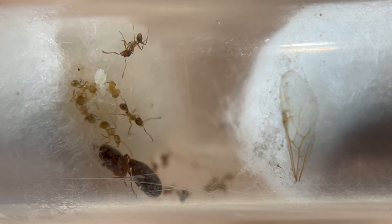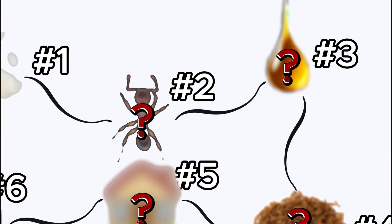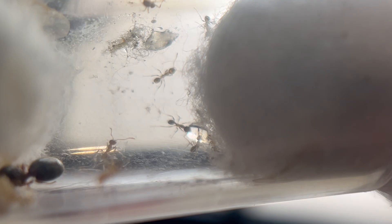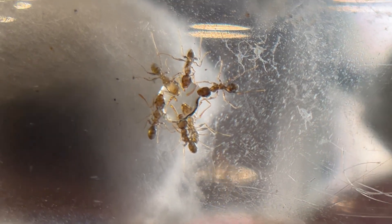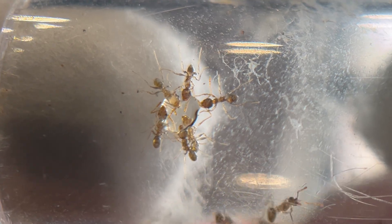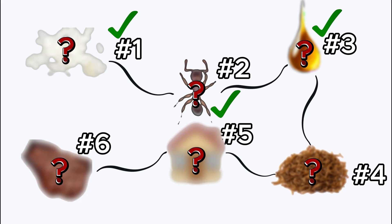Even though the queen succeeded in hatching the first workers, she is still starving, so I solved that by giving them honey. The workers, which were fed by the queen's food reserves, finally tasted some delicious honey and were blown away by its flavor. They filled up their social stomachs and called for their sisters to help devour this delicious liquid. Ants need honey to have enough energy to do chores around the colony — without it, they won't function properly.